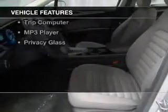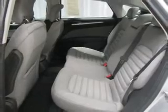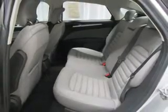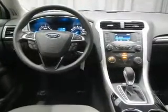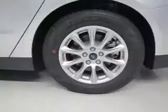The features include Bluetooth connectivity, Ford Sync voice activation, digital audio input, tilt and telescopic steering wheel, an alarm system, cruise control, keyless entry, a trip computer, and an MP3 player.